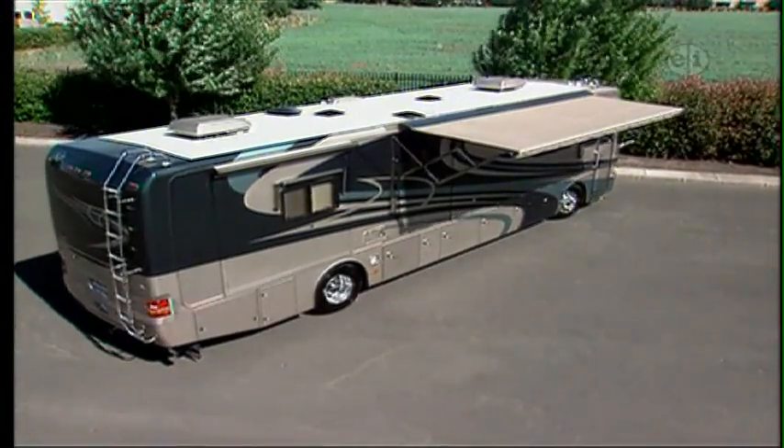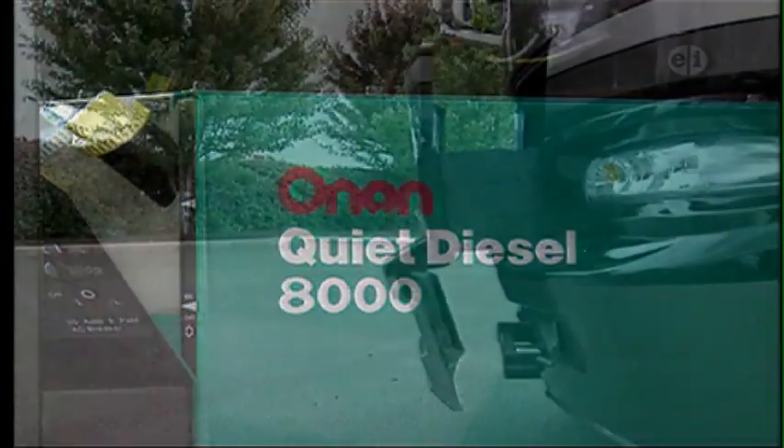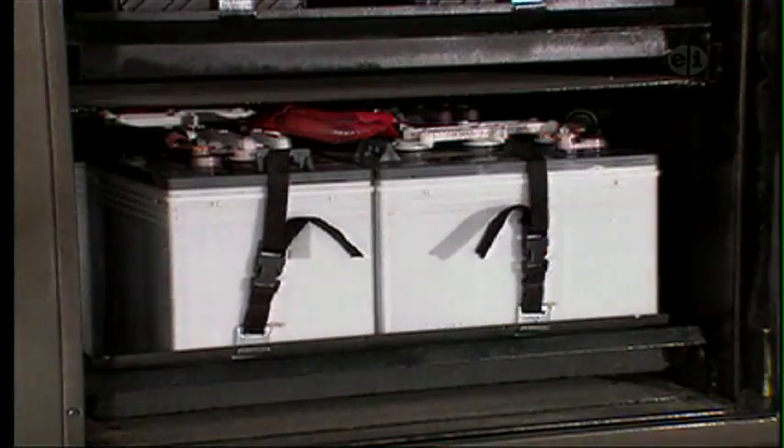What distinguishes the Camelot from some competitors are its very useful design touches, including an outstandingly quiet diesel generator that is easily accessed by slide-out technology instead of being buried in the chassis. Slide-out batteries are also standard and afford the same kind of hassle-free access.